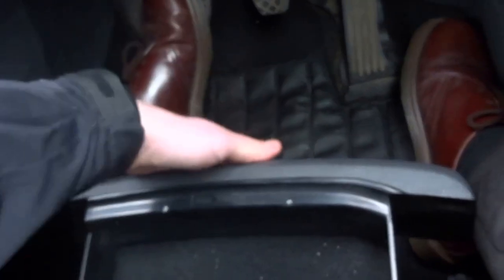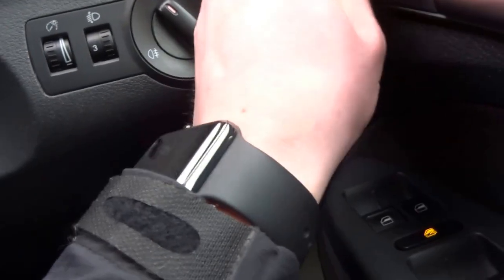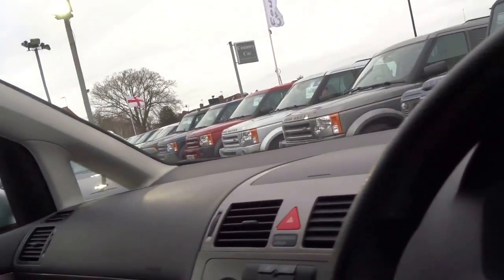There are also drawers under the seats, two cup holders, storage in the middle, and an armrest which can be raised. Electric windows all round, heated door mirrors, a cigarette lighter with a 12 volt outlet, and an ashtray which has never been used. There's another storage compartment on the dashboard and a vanity mirror at the top.